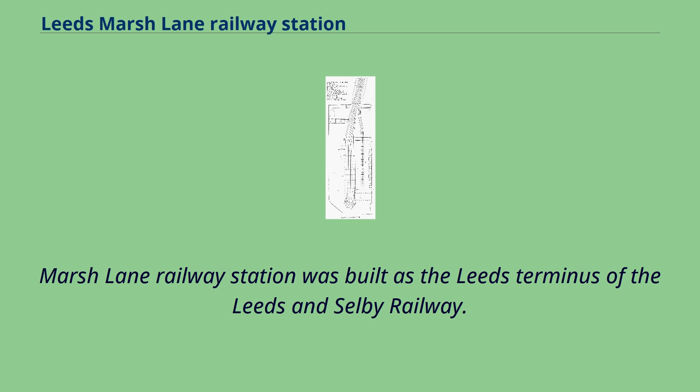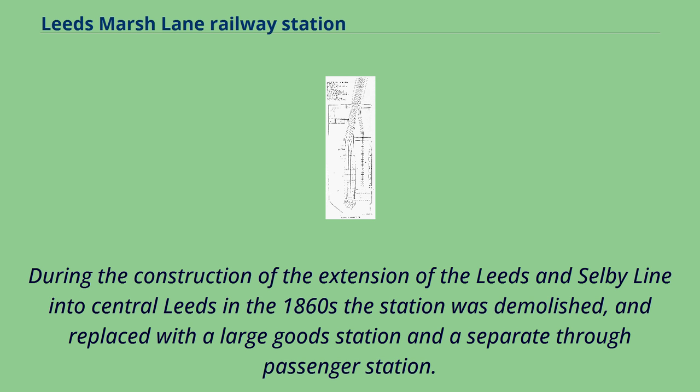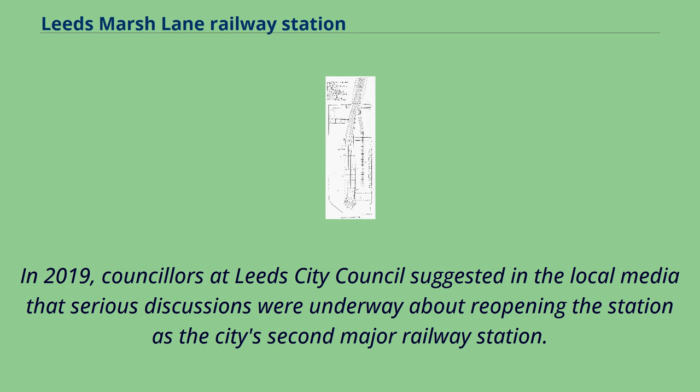Marsh Lane Railway Station was built as the Leeds Terminus of the Leeds and Selby Railway. The combined passenger and goods station opened in 1834. During the construction of the extension of the Leeds and Selby line into central Leeds in the 1860s, the station was demolished and replaced with a large goods station and a separate through passenger station. In 2019, councillors at Leeds City Council suggested in the local media that serious discussions were underway about reopening the station as the city's second major railway station.